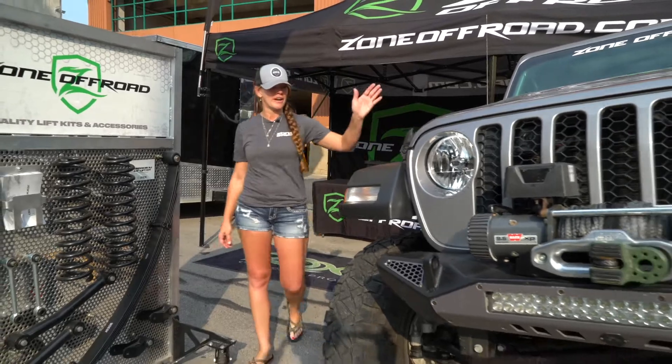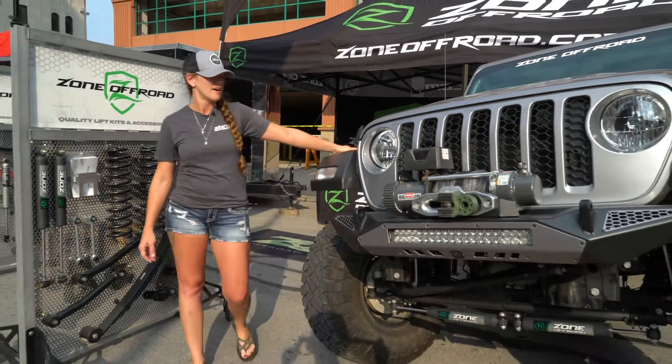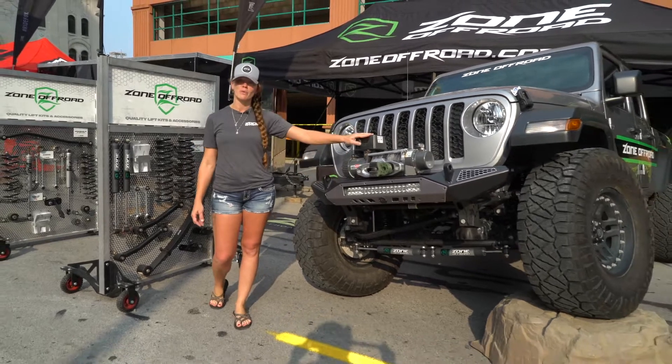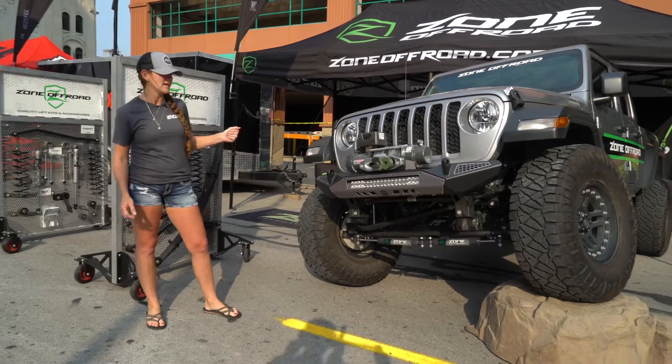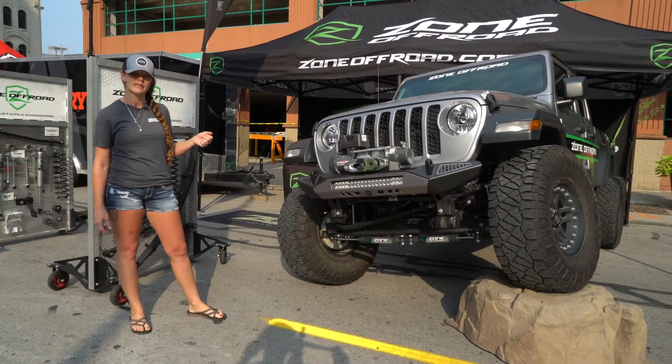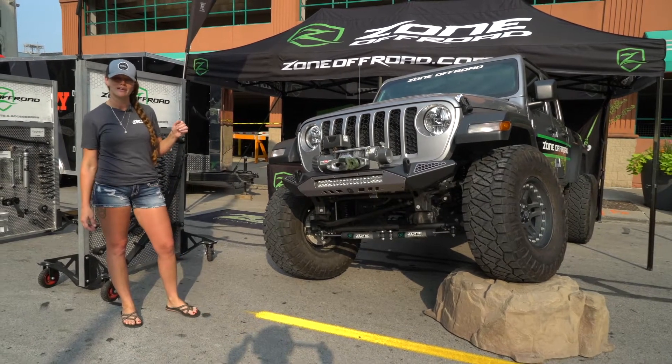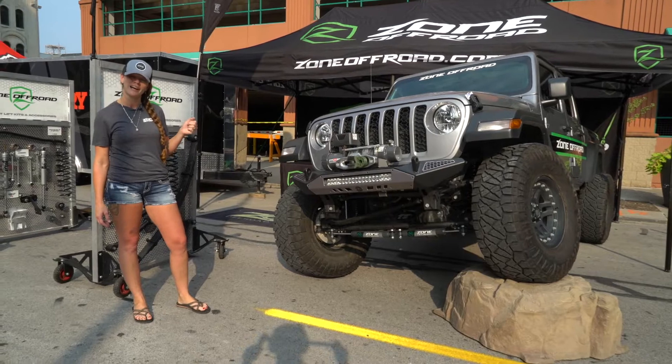Here in our Zone booth, we have our Gladiator with a 3-inch Zone lift. It's got the Crawl-Tech bumper on it, it's got a worn winch, sitting on 37s. We've had a lot of people come in asking about our Gladiator products. If you have any questions at all or want to see what we've got, go to ZoneOffRoad.com and check it out.